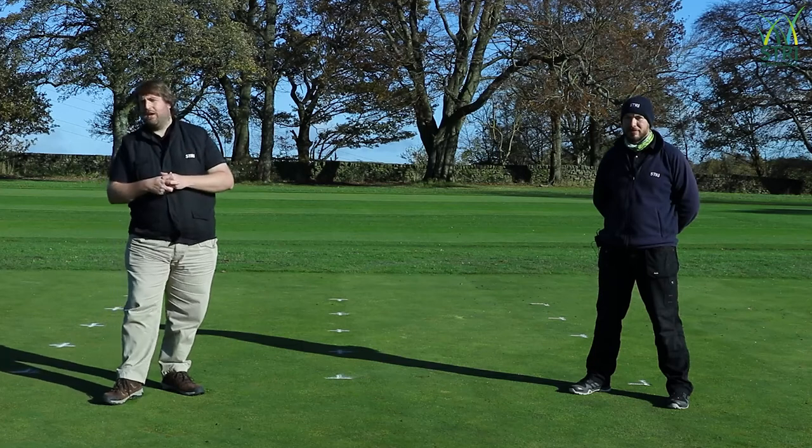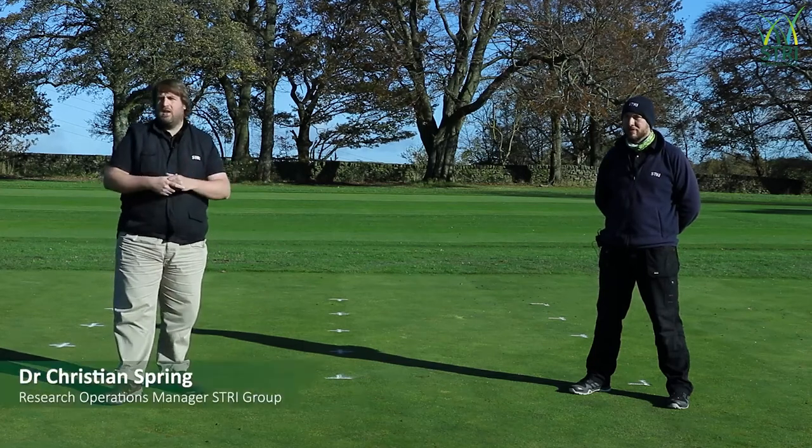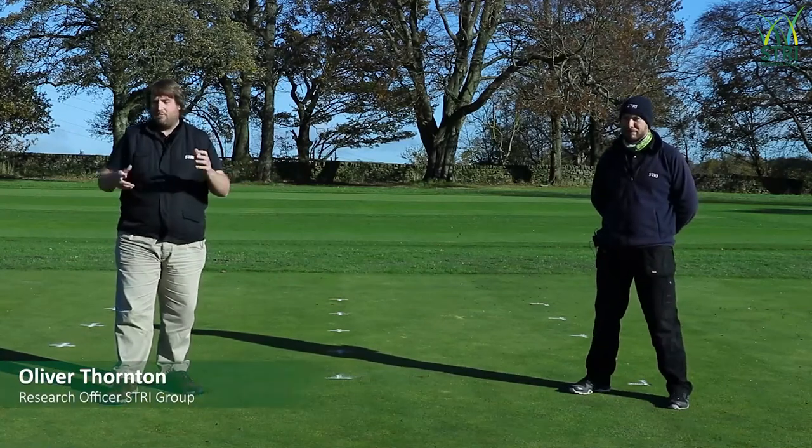Hi everybody and welcome to the GREEN research video. My name is Christian Spring and I work at SRI as the Research Operations Manager. I'm joined today by Oliver Thornton, who works as a trials officer and has been running the GREEN research trial.